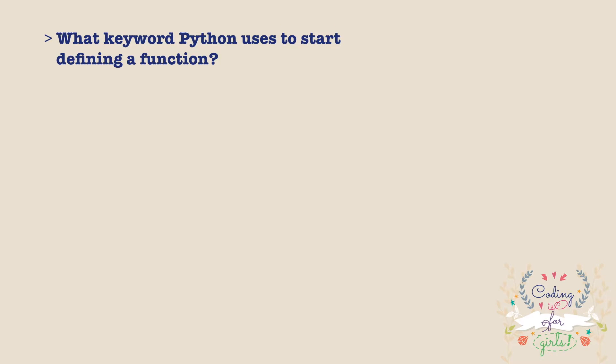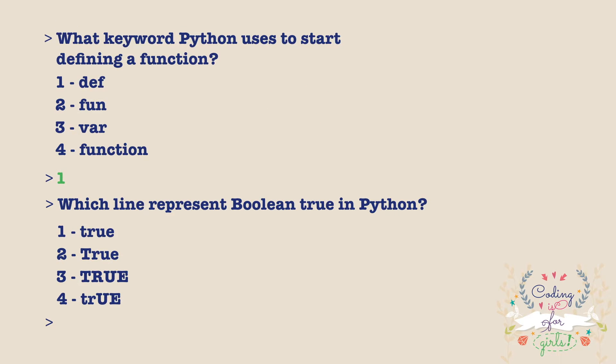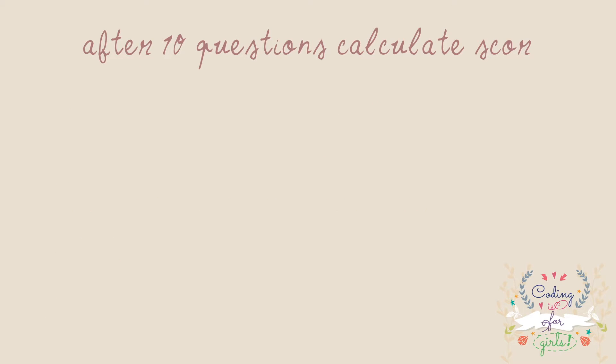At the beginning, the program should ask the first question and four possible answers — for example: "What Python keyword is used to start defining a function? 1) depth, 2) func, 3) var, 4) function" — then wait for the user to type 1, 2, 3, or 4. Then the second question is displayed and it waits for an answer, then the third, fourth, and so on. When the user answers the last question, we should take all answers, check them against the correct answers, and calculate the score — scoring 1 if the user answered correctly and 0 otherwise.